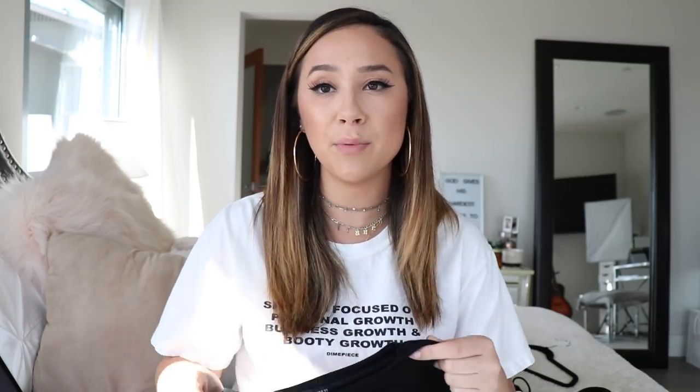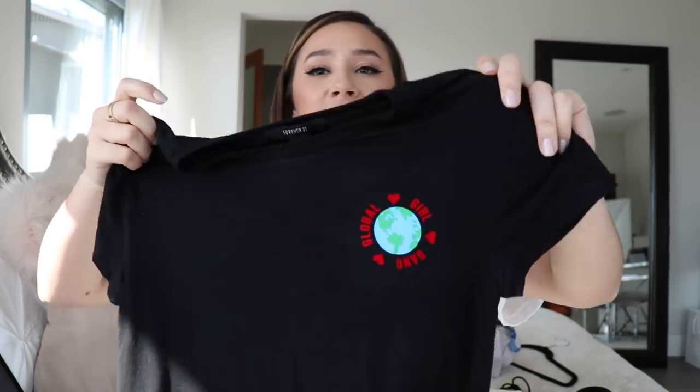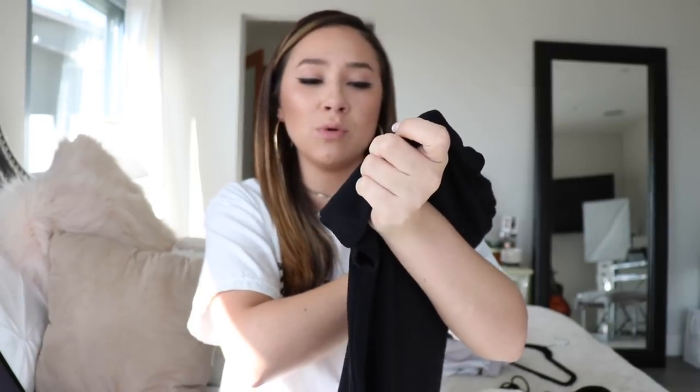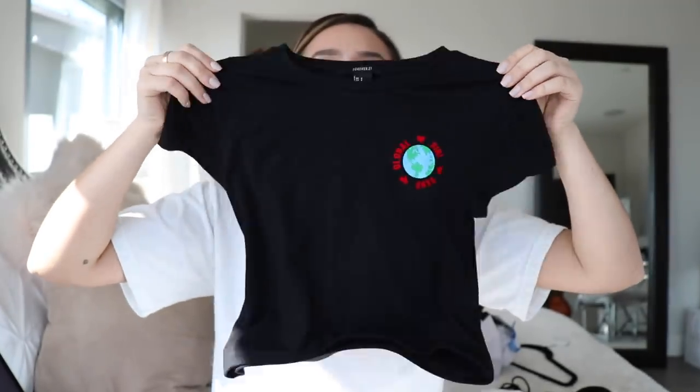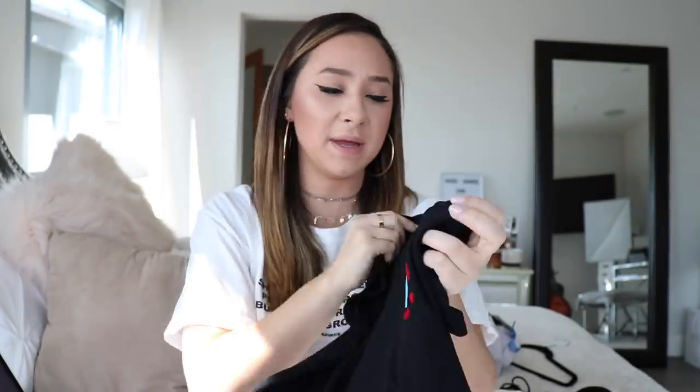The next top I'm going to be selling is a crop top from Forever 21 — it says 'Global Girl Gang' on it. It is a super floppy soft black top and it's a size small. Very simple top — I just know I probably won't wear this. I think I got it for another video. I've only worn it once and I know I'm not going to wear it again, so I might as well sell it.